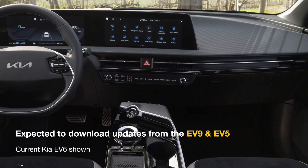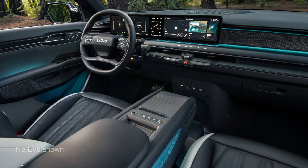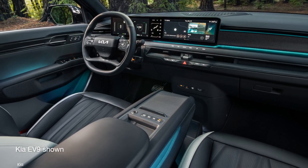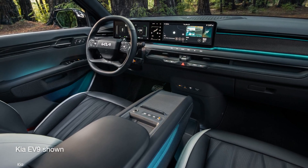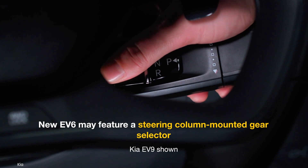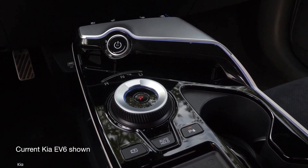Moving to the interior, test prototypes haven't revealed any details, but looking at the EV9 and the EV5, we have a fair idea of what to expect from future iterations of the electric crossover. We're expecting the new EV6 to adopt the column-mounted gear selector, moving away from the rotary knob on the center console.